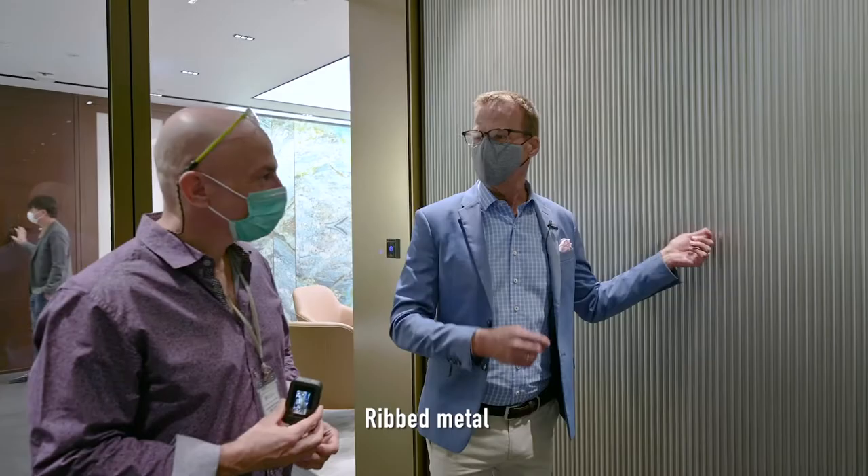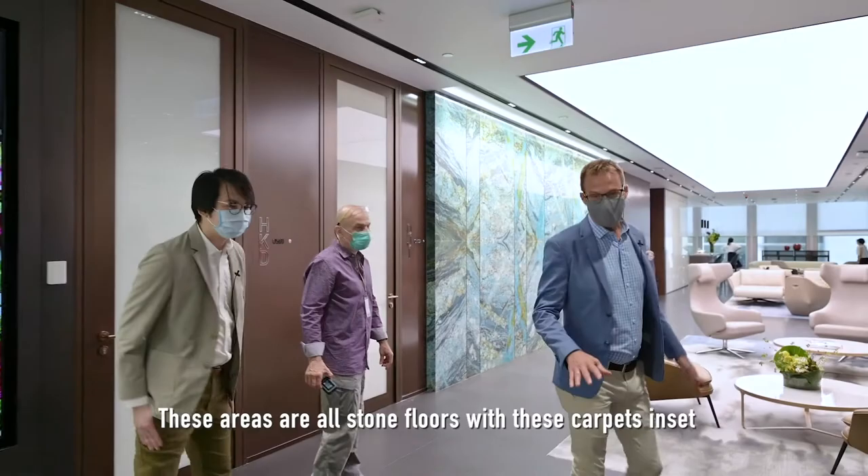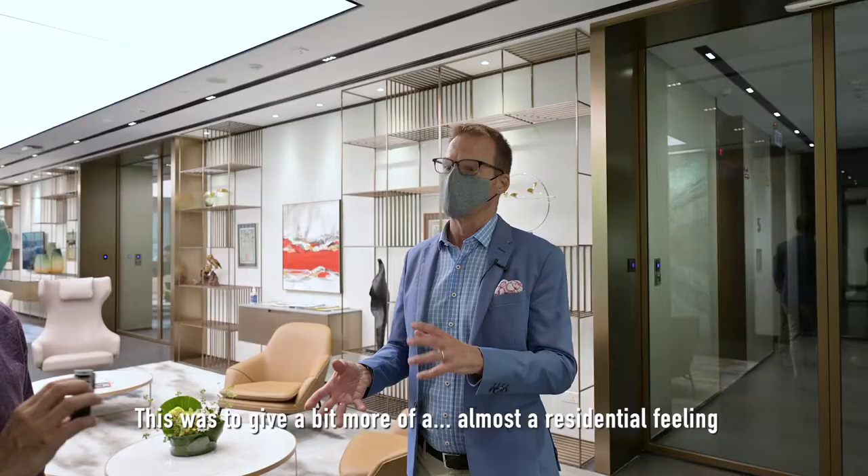This is a natural stone — you can see the grain, but it's been machined. Ribbed metal. So it has a kind of a similar language. The areas are all stone floor with these carpet insets. This was to give a bit more of an almost residential feeling.